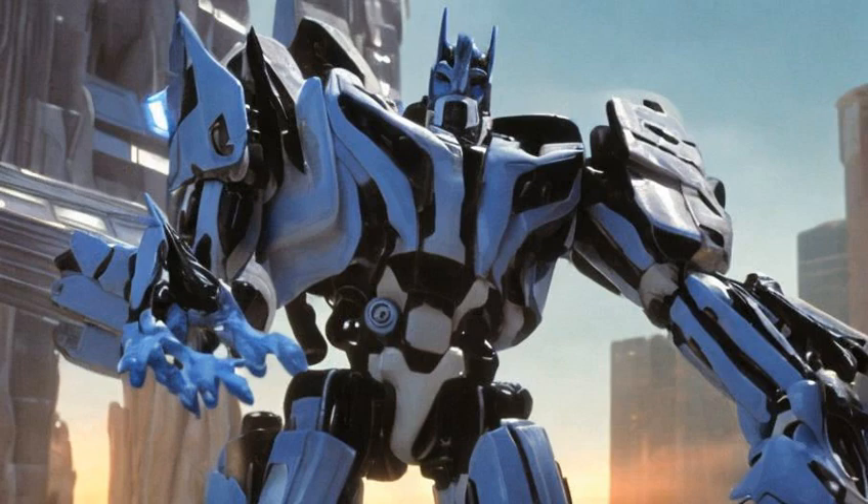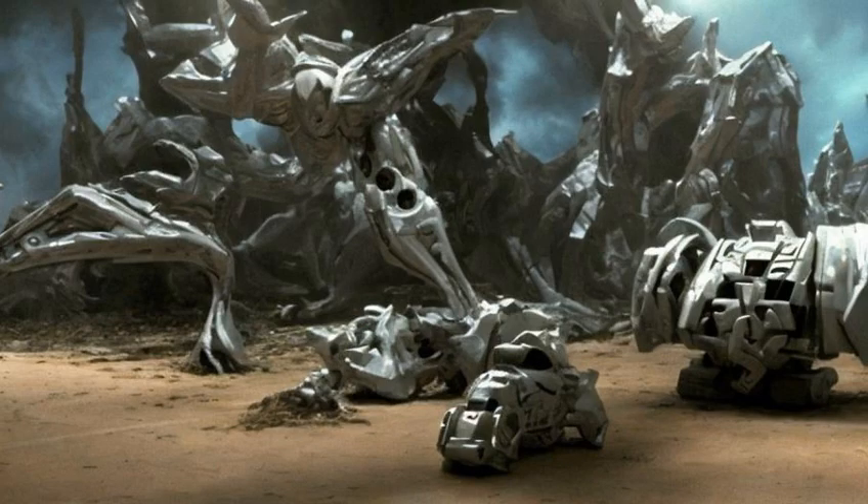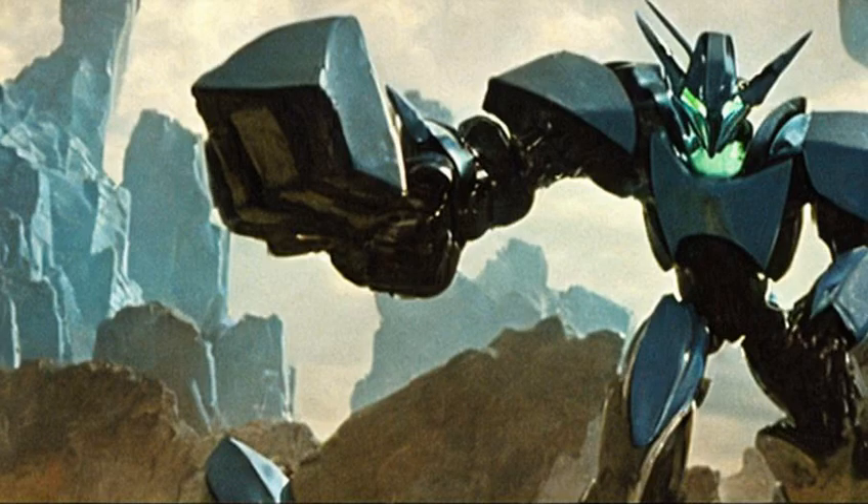Protoforms are part of a Transformers life cycle in many Transformers continuities. Protoforms consist of an unspecified, free-flowing, metallic matter layered over basic robotic systems. In many continuities, a protoform is the first stage in a Transformers life cycle. These protoforms only await a life-giving spark and the altform information necessary to transform them into the fully functional, living Transformer beings.